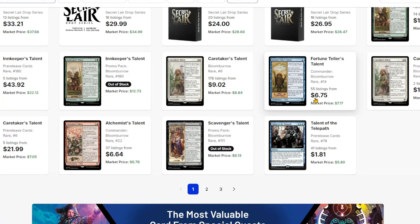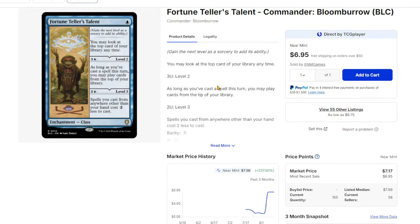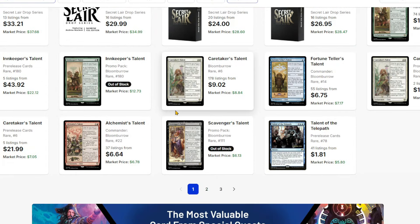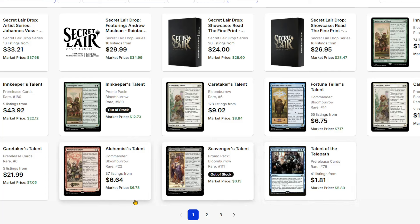Fortune Teller's Talent is at about $6.75 — it was down to about a dollar, so it's another one that's up pretty significantly. A lot of these sagas just continue to do well. People look at how cheap these cards are and then end up buying them out. That's sort of the nature of the game.